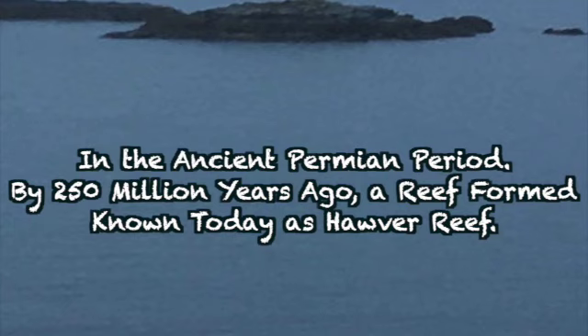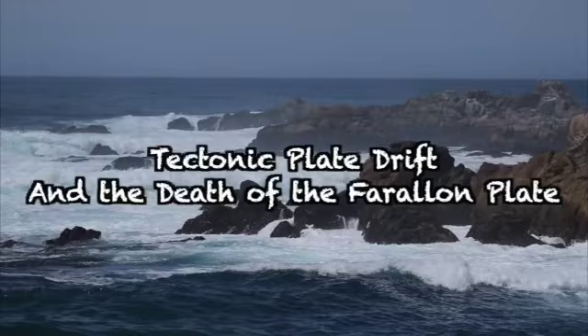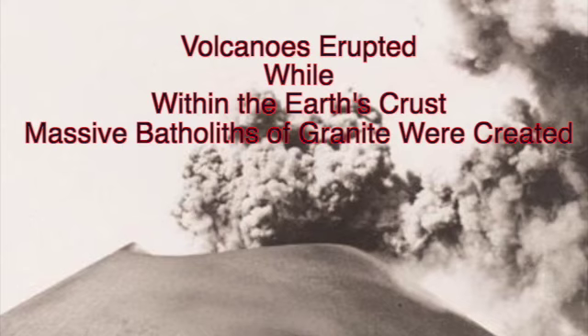We perceive that our continents are immobile land masses tethered to the Earth, but in reality the continents have been shifting apart for millions of years, broken into shifting tectonic plates. For our discussion, two California plates help us understand how Hovers Reef wound up in the Sierra foothills. As the diagram illustrates, Hovers Reef sat on the Farallon plate. 100 million years ago, the Farallon plate — being heavier than the westward moving North American plate — became a subduction plate, sliding under it and sinking into the Earth's mantle.